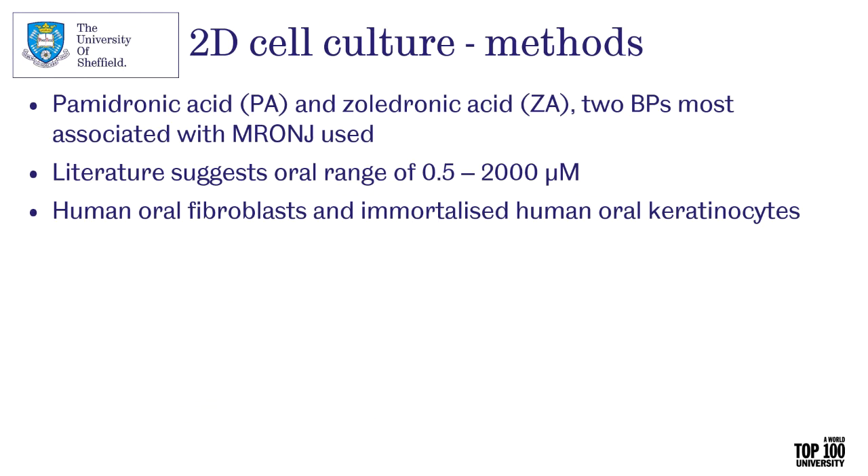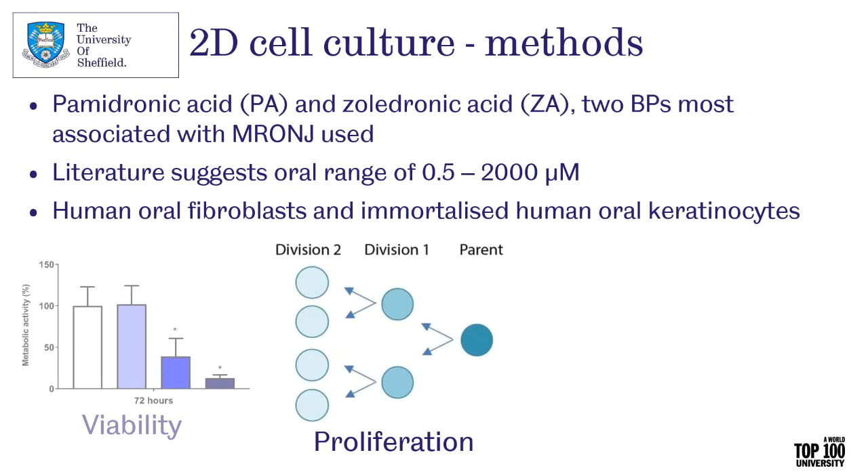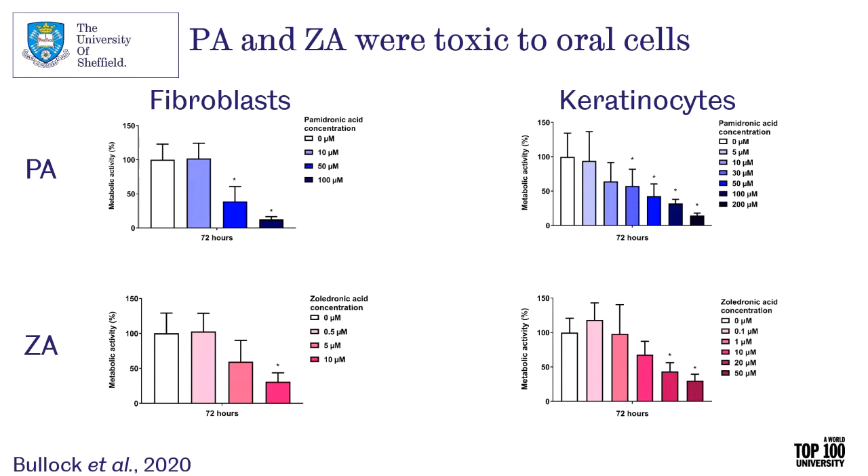We've been looking at soft tissue toxicity firstly with 2D cell culture. We've been looking at pamidronic and zoledronic acid — a mid and high potency bisphosphonate — the two most associated with MRONJ development. The concentration to which the mucosa is exposed isn't fully known as bisphosphonates are difficult to detect, but it's estimated to be between 0.5 and 2000 micromolar, so we've used concentrations in that range. The cells we've used are human oral fibroblasts and immortalised human oral keratinocytes, as fibroblasts and keratinocytes are important parts of the MRONJ wound healing process. We've looked at toxicity using viability assays with standard MTTs, proliferation assays using a nuclei stain and flow cytometry, and migration assays using Oris stoppers, which create a circular exclusion zone in 96-well plates imaged over time.